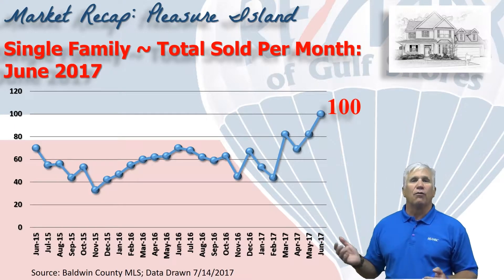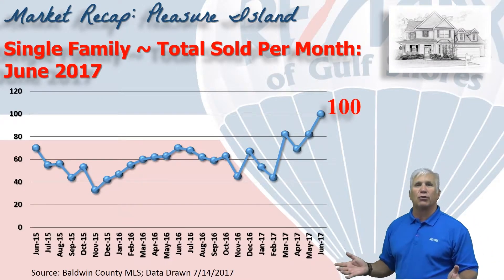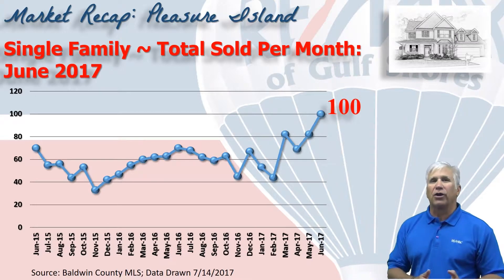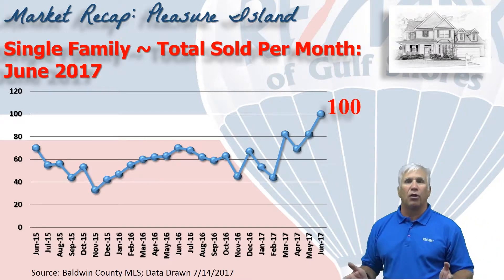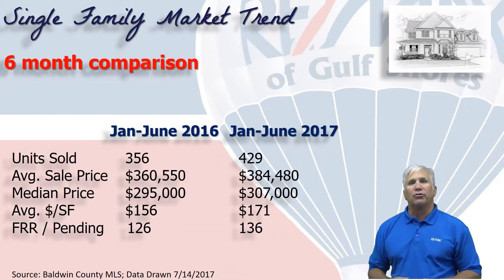This chart shows home sales over the last two years on a month-by-month basis, with 100 homes changing hands in the month of June. Look at the meteoric rise we've seen so far in 2017 — 100 sales represents the most we've seen in well over a decade here on Pleasure Island.